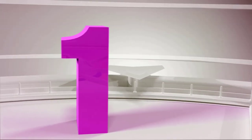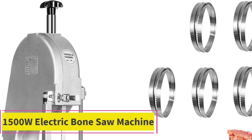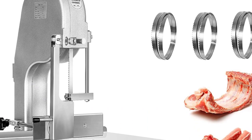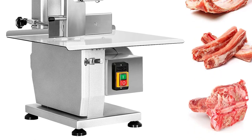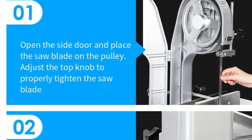Top 1: 1500W Electric Bone Saw Machine. This high-power bone saw machine is equipped with a 1500W powerful motor and sharp saw blades that can cut 992 lbs of bones per hour. This powerful motor is made of pure copper, with low noise, runs stably, and saves your time and effort to cut bones.